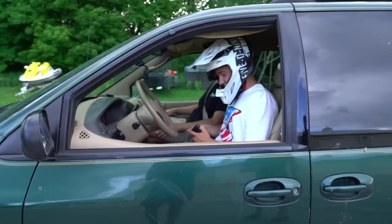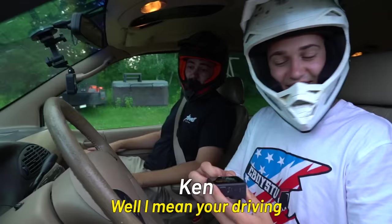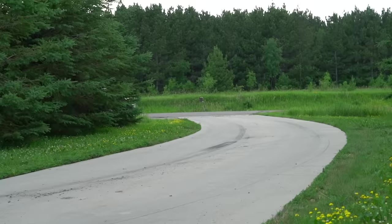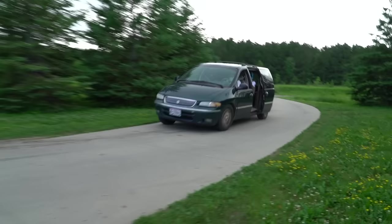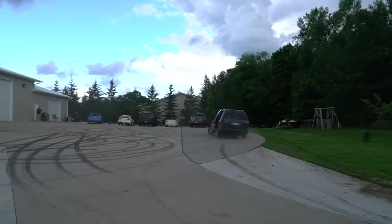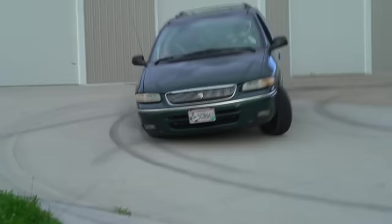We'll see if it holds up to the track, Big Ken. Ken, I got to say I love the commitment level on this one — you're driving, so you feel safe. The suspension is incredible!